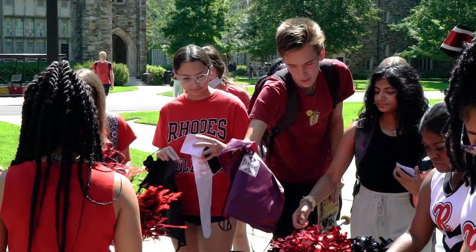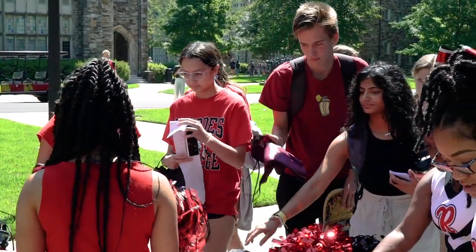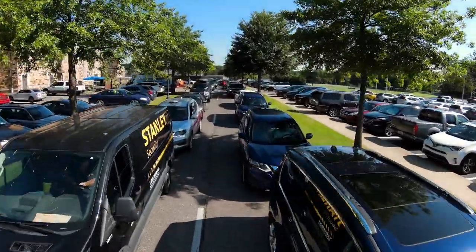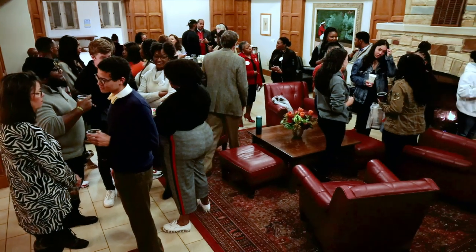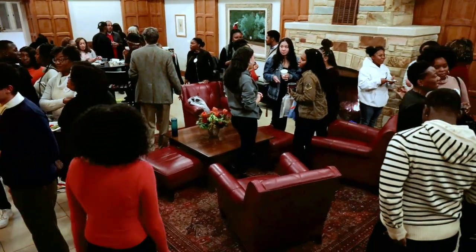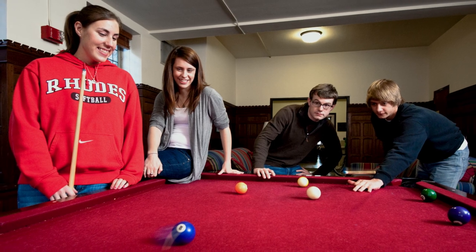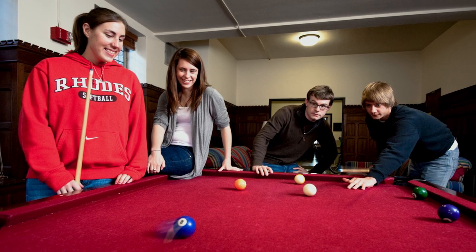Campus residents have access to free laundry and Wi-Fi. About half of first-year students will bring a car to campus. Students enjoy common areas in any hall, including study rooms, kitchens, lounges, and social rooms that may include pool tables and TVs. These can be great spots to watch movies or share a meal.